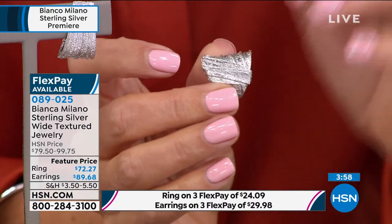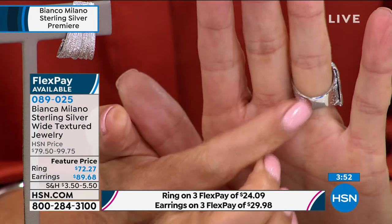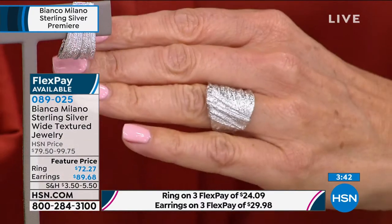I'm wearing the size 6 here in the studio — it slides on beautifully. Because it tapers in the back, it's still very comfortable and wearable. It's a low profile too — it doesn't stand up, won't catch on anything, and you'll be able to wear your gloves in winter. It feels super, super hefty. It's probably one of the heaviest pieces in the show. I've been offering jewelry for over 20 years on television — I've seen a lot of sterling silver brands. This brand is very different — it's a proprietary blend of sterling silver bathed in amazing platinum.